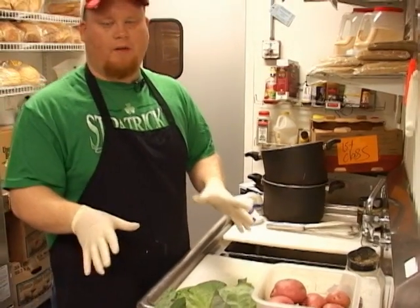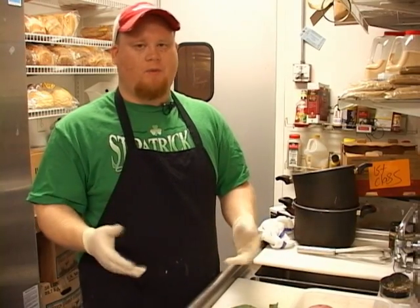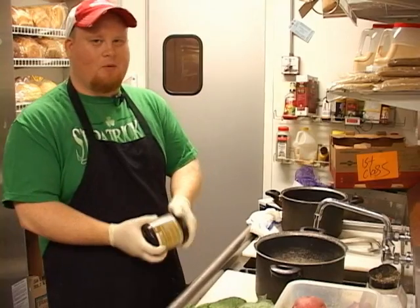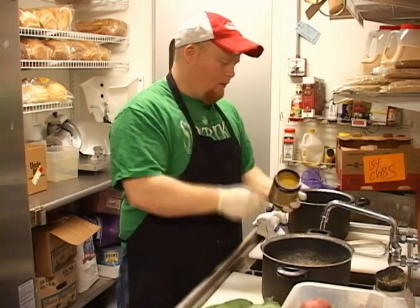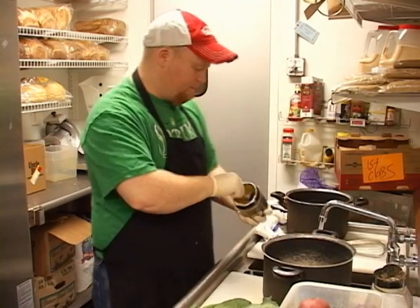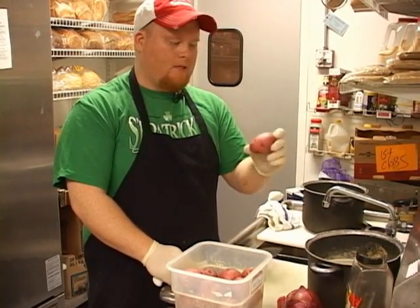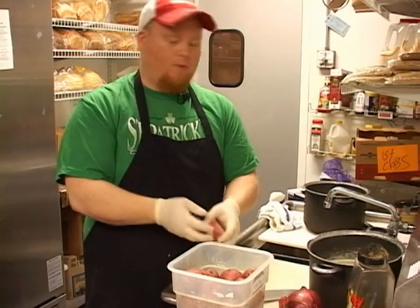Next up, we're going to show you how we do the red bliss potatoes and the cabbage, which is really simple and doesn't take any time. First, we're going to make a chicken stock using a culinary chicken base — it's a lot simpler than boiling chicken for 45 minutes. We'll do about two tablespoons of it. For the red bliss potatoes, make sure you wash them first, then cut them in half. It allows for a greater plate presentation when we put them on the plate.